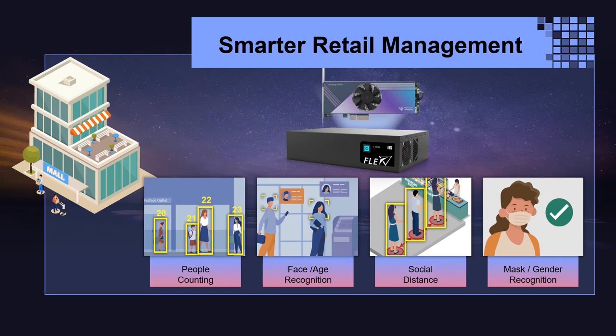Another application is smart retail management — people monitoring in shopping malls. During the COVID-19 period, it is necessary to manage all guests, maintain crowd levels, analyze customers by age or gender, check social distancing, and verify that customers are wearing masks correctly. Using a Flex embedded system with the Mustang T100-T5 supports this heavy AI computing workload across many cameras in a shopping mall.